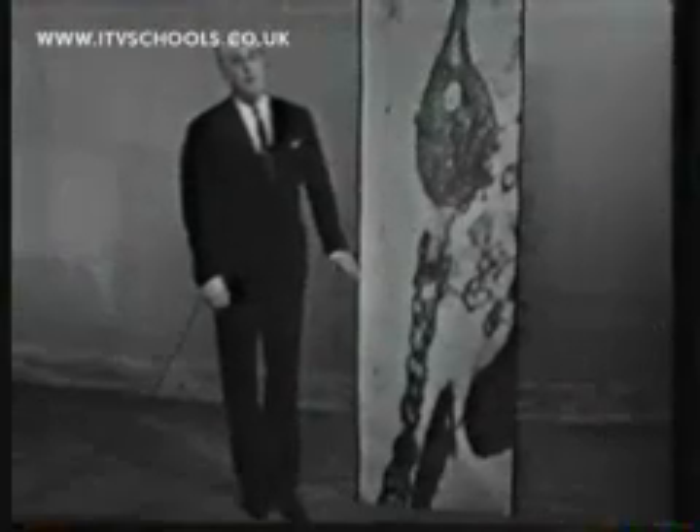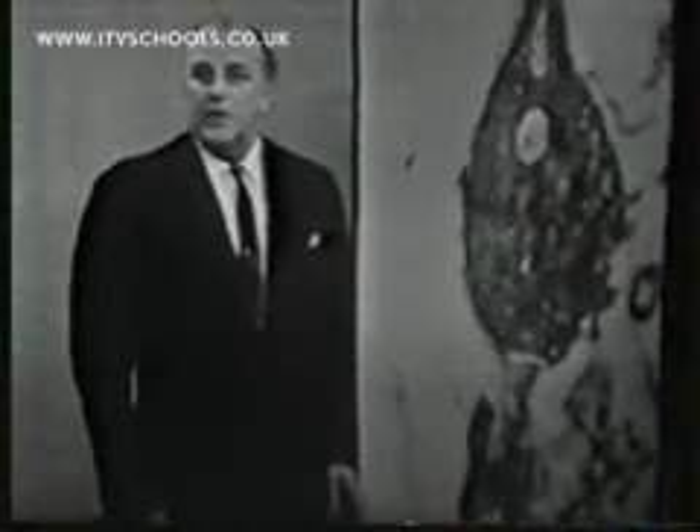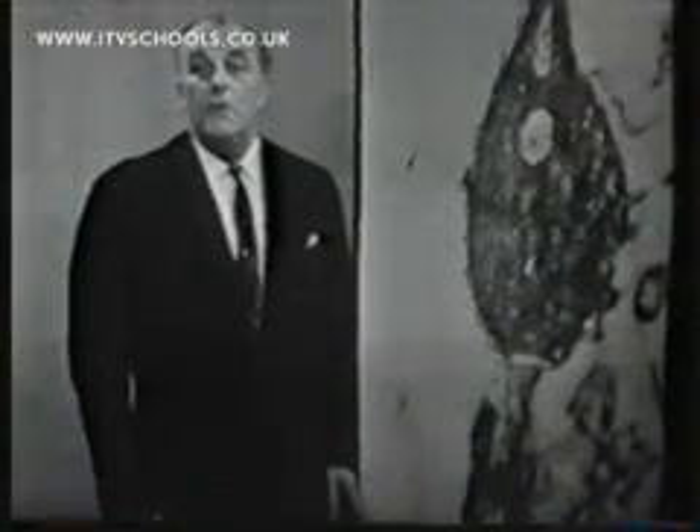But this is what a human sperm really looks like under the electron microscope. Many structures, only just larger than protein molecules themselves, are revealed.